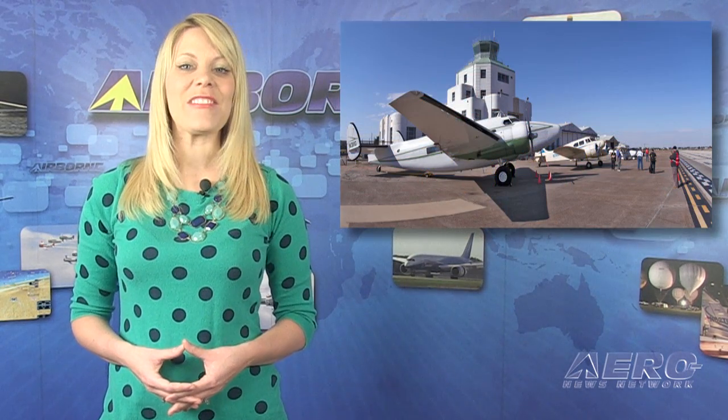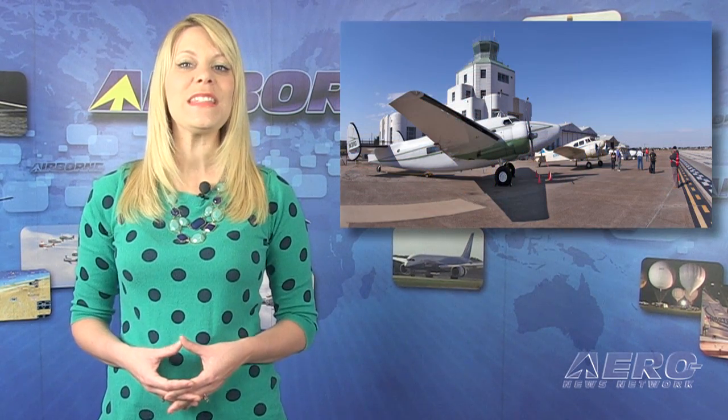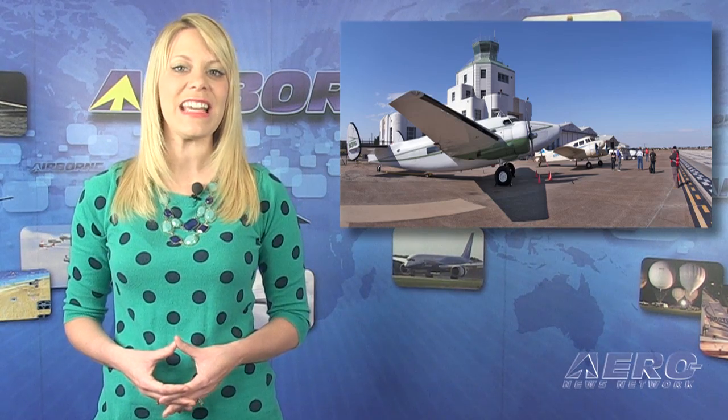The fifth annual Havasu Balloon Festival and Fair kicks off later this week on the 16th and runs through Saturday. The Havasu Balloon Festival has become the largest balloon festival in January. January 17th is the Wings and Wheels Business Aviation Day at the Air Terminal Museum at Houston Hobby Airport, sponsored by the Houston Aeronautical Heritage Society, celebrating the hard-working planes of business aviation.